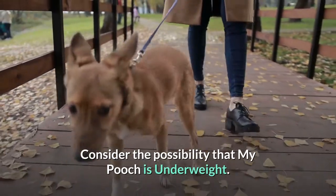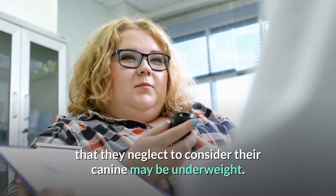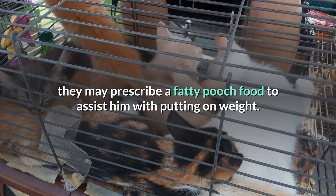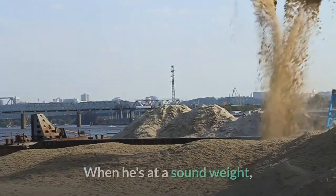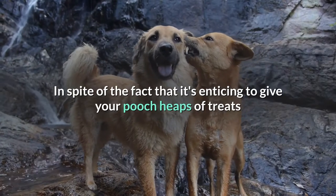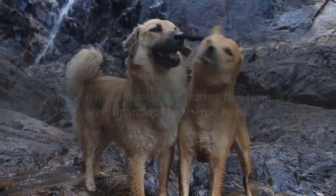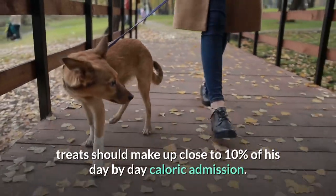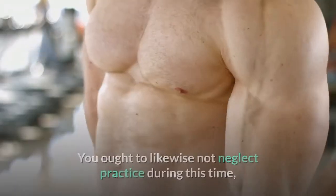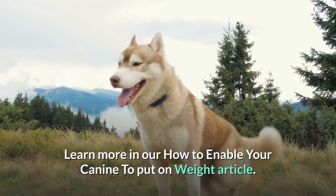What if your dog is underweight? Many people spend so much energy worrying about whether their dog is overweight that they forget their dog may be underweight. If your veterinarian says your dog is too thin, they may recommend a high-calorie dog food to help him gain weight. Once he's at a healthy weight, a weight management formula can help him maintain it long-term. Although it's tempting to give your dog lots of treats and even people food during this time, it's important not to overdo it. Even if your dog is underweight, treats should make up no more than 10% of his daily caloric intake, or he may gain too much fat and not enough muscle. Exercise is also important during this time for building muscle. Learn more in our 'How to Help Your Dog Gain Weight' article.